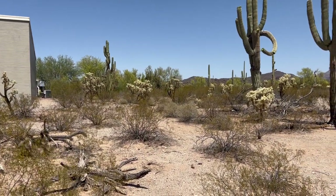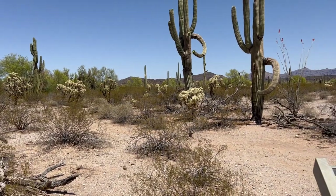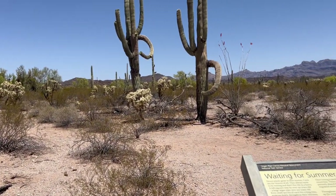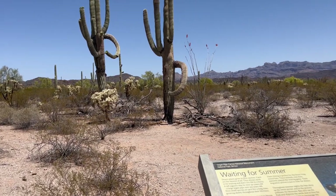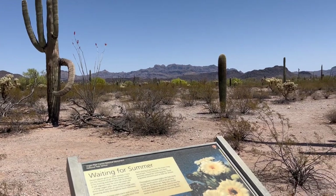Just outside the visitor center they have this little quarter-mile walk. It goes out through all the vegetation and talks about how the desert grows, the nightlife, all the animals, and their habitat.